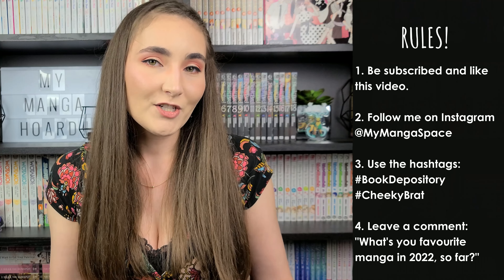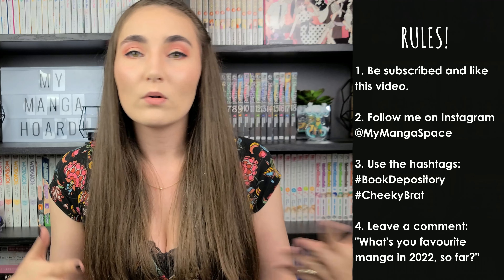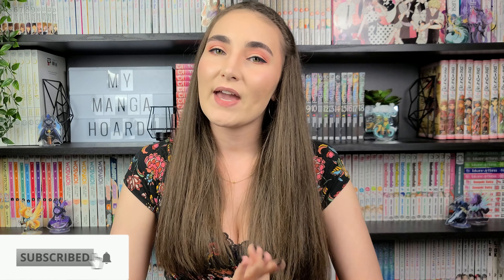Lastly, I want you to leave a comment letting me know what your favorite manga has been so far this year — it can be a newly released series or an older one, just something you've started reading in 2022 and thoroughly enjoyed. The giveaway will be open as soon as this video goes live and will close at midnight on the listed date. I'll be responding to the YouTube comments of the winners and asking them to DM me on Instagram. All rules and dates will be in the description. Good luck to everyone participating, and thank you to everyone for your continued support and encouragement. This channel wouldn't be where it's at without you guys. I hope you all have a magnificent day and I'll see you in my next video.